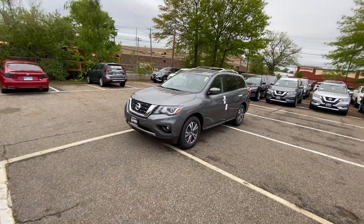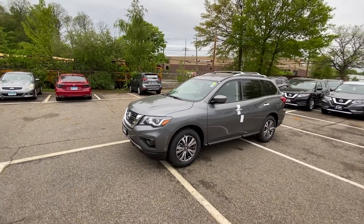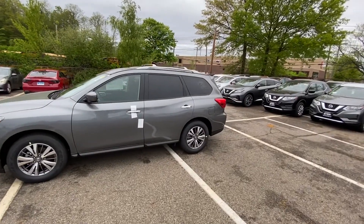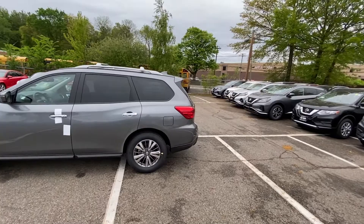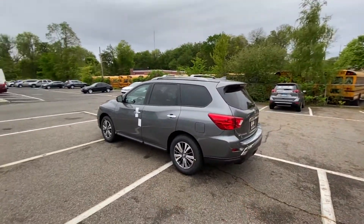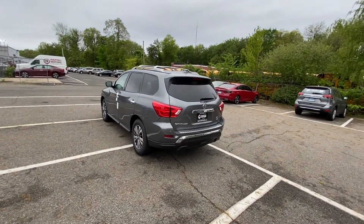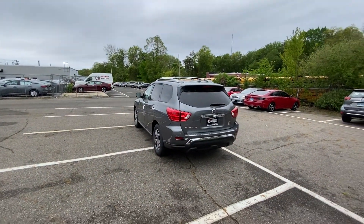Hello guys, welcome back to another video. In today's video, I'm going to be taking this 2020 Nissan Pathfinder on a test drive. I'm going to tell you what I think about it and how it feels driving this SUV. It's going to be a POV test drive to show you what I think about the three-row Nissan Pathfinder SUV.